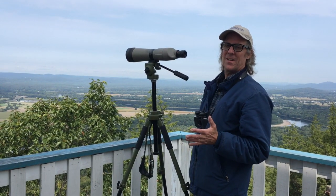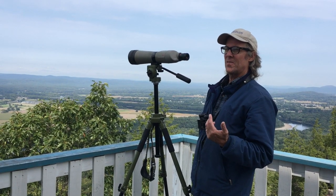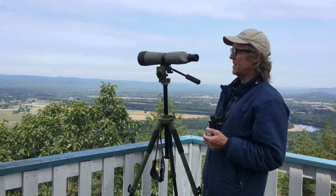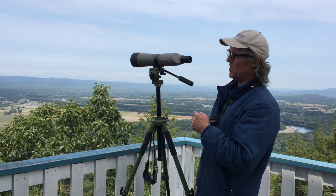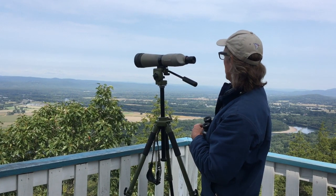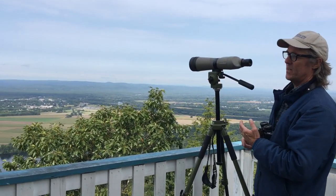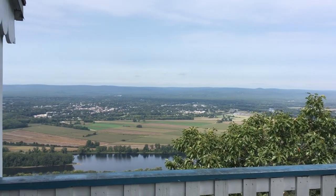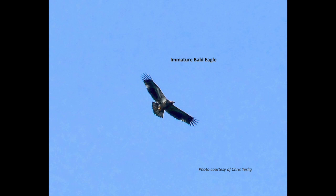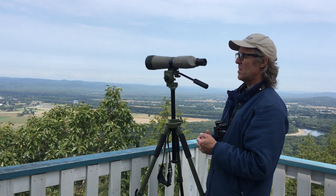One great thing about being at the Hawk Watch is that there are typically other hawk watchers around who will help you spot and identify birds. Someone just pointed out a bird that started way over by Sugarloaf and came coasting through — it was very distant, but with the scope we were finally able to tell it was actually an immature bald eagle. There was actually a second eagle there. We were pointing it out using different landmarks on the horizon.